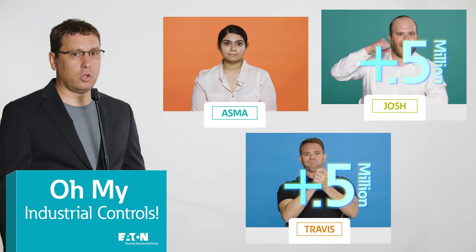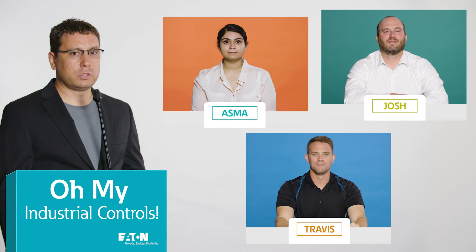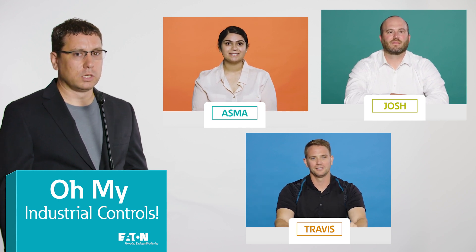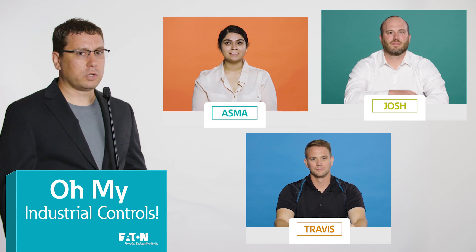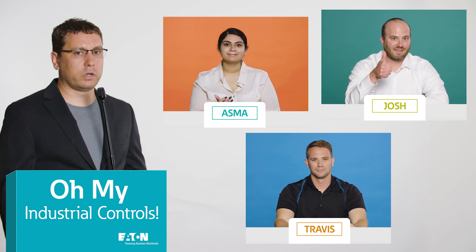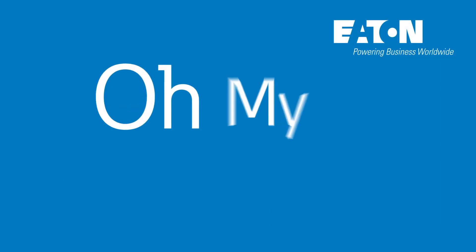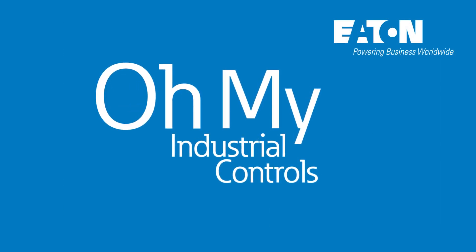Outstanding. I have no idea who won anything, but I do know that this was an absolutely thrilling experience for everyone. Thank you for watching. And thank you, Asma, Travis, and Josh for being such wonderful contestants and helping us all learn more about Oh My Industrial Controls!